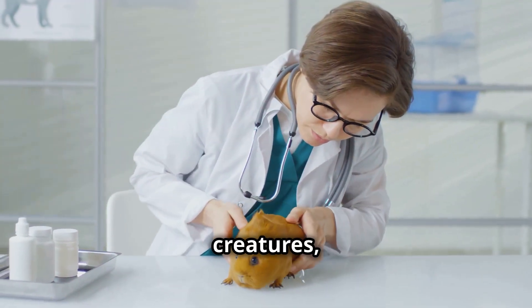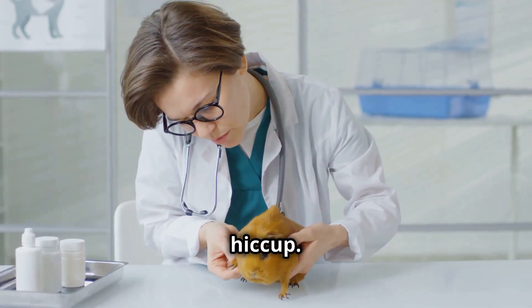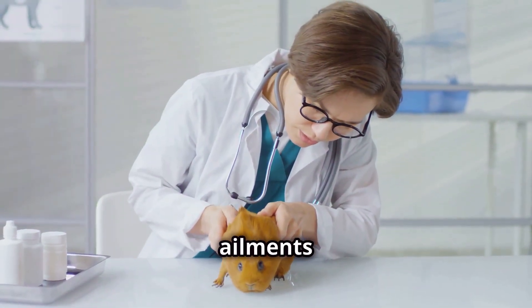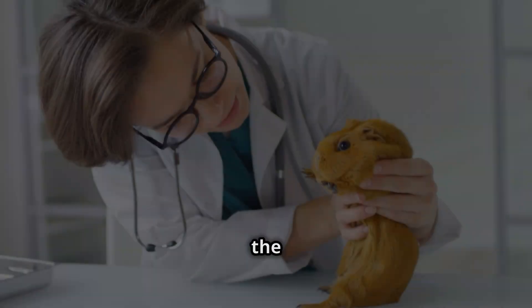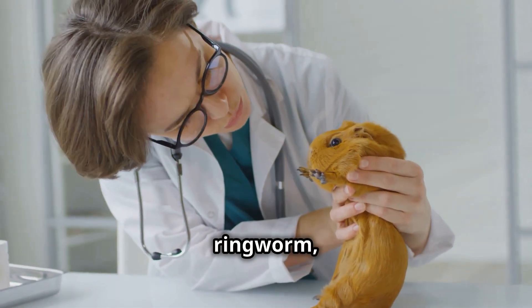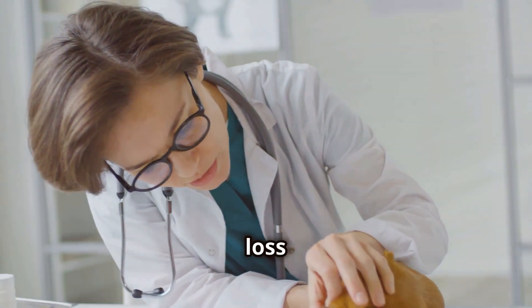While generally hardy creatures, Abyssinian guinea pigs are not immune to the occasional health hiccup. Just like us, they can fall prey to infections, parasites, and other ailments that can cast a shadow over their otherwise vibrant lives. One of the most common foes is a parasitic skin infection known as ringworm, which can leave unsightly circular patches of hair loss on their coat.